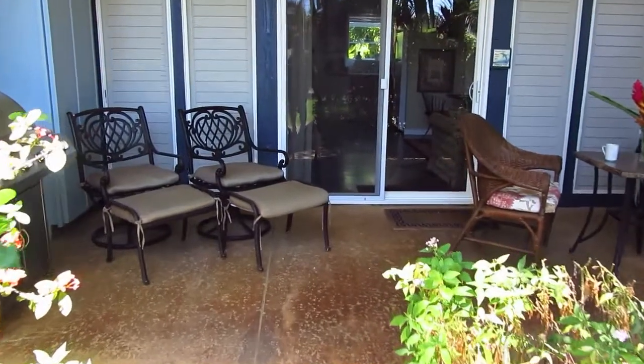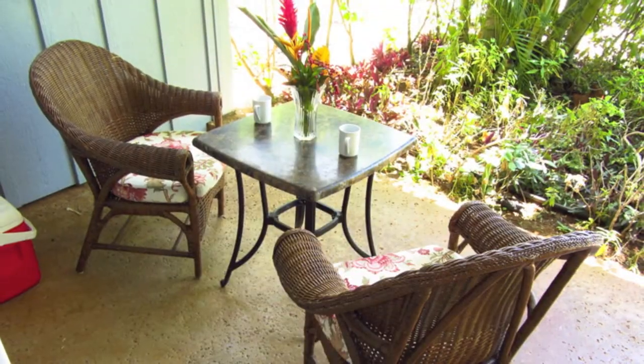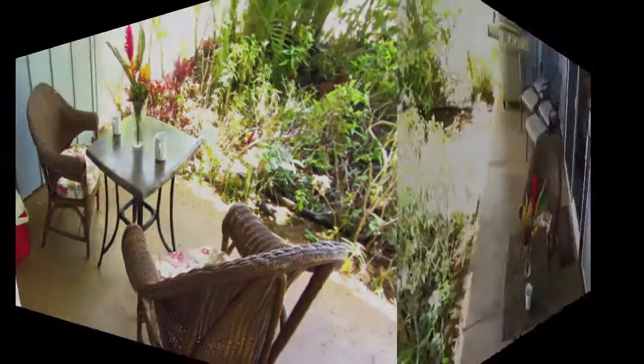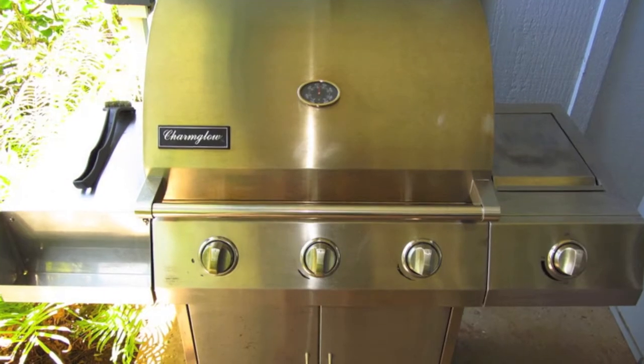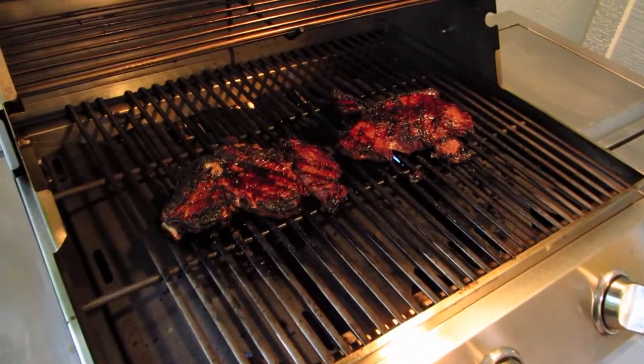It also allows you to eat outside if you'd like, or relax in a couple of chairs, and as with all of our units you can do a nice barbecue on your stainless steel propane barbecue.